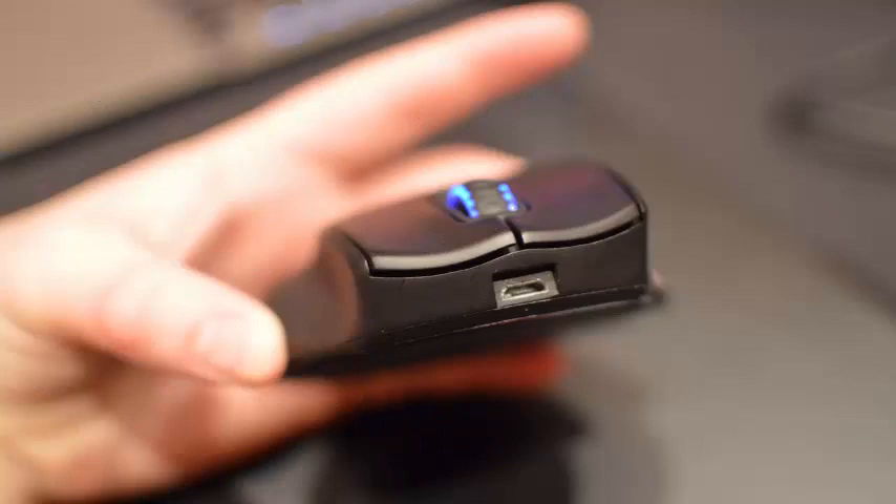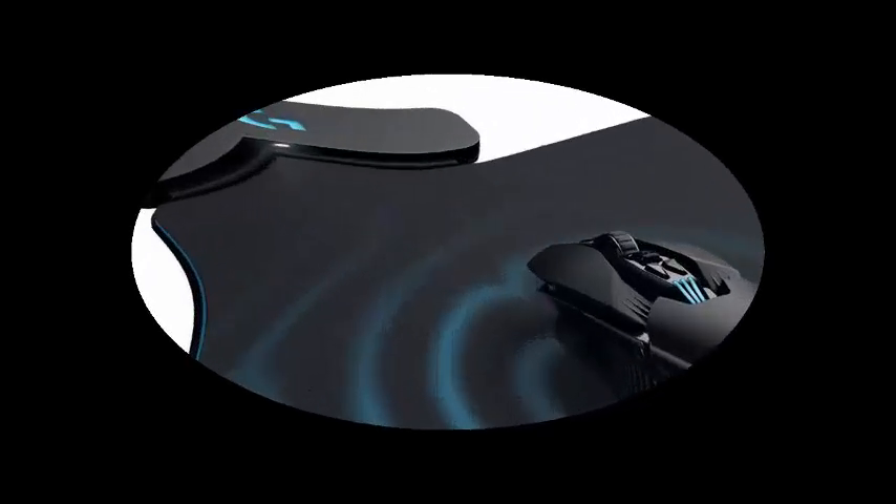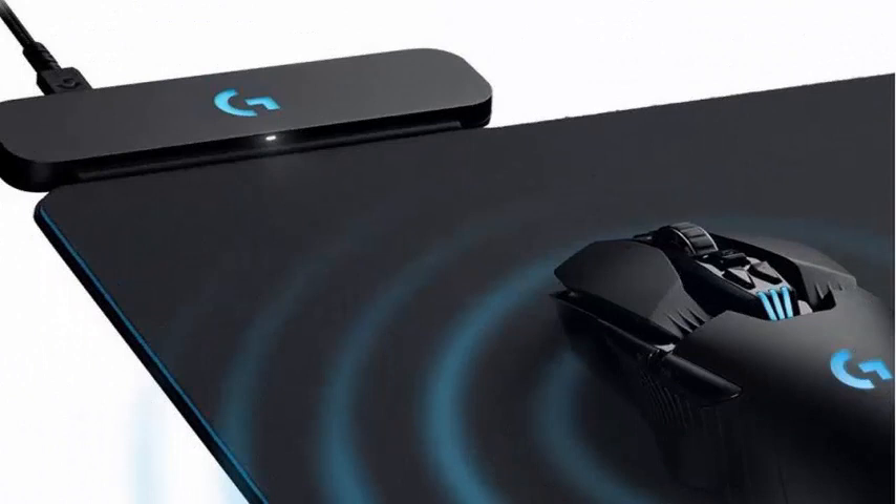The devices use the patented Logitech Lightspeed Charging Technology, which is said to have a signal strength up to 16 times higher than the competition, as well as features that reduce interference.